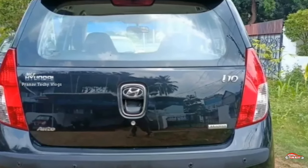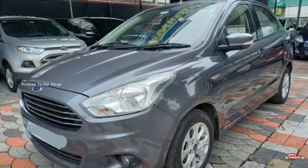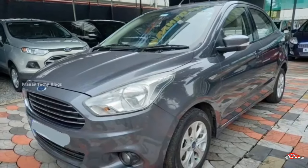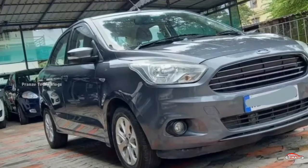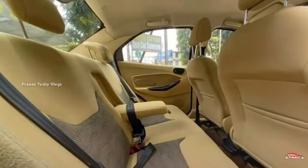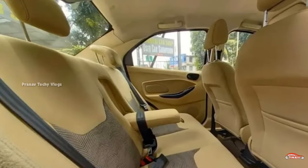If you want to find this car, you can contact us. The next car is a 2024 registration Ford Aspire. There is a Titanium option available. It is petrol. There is 51cc.